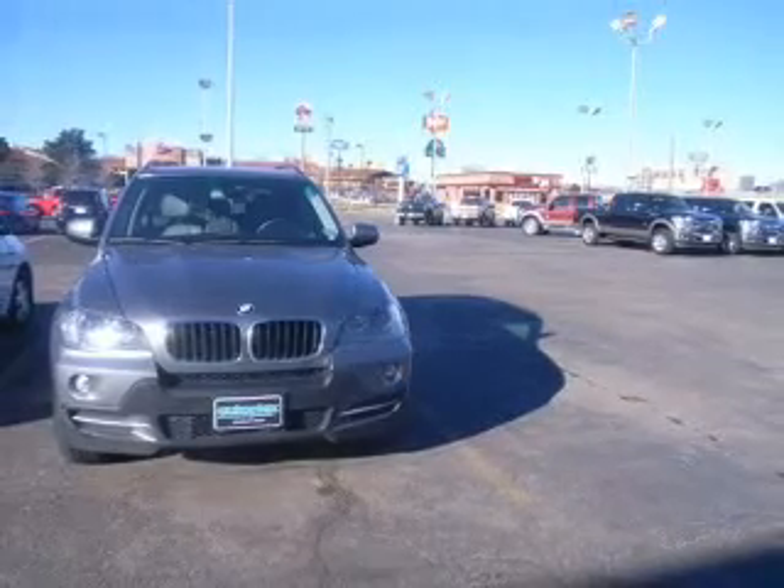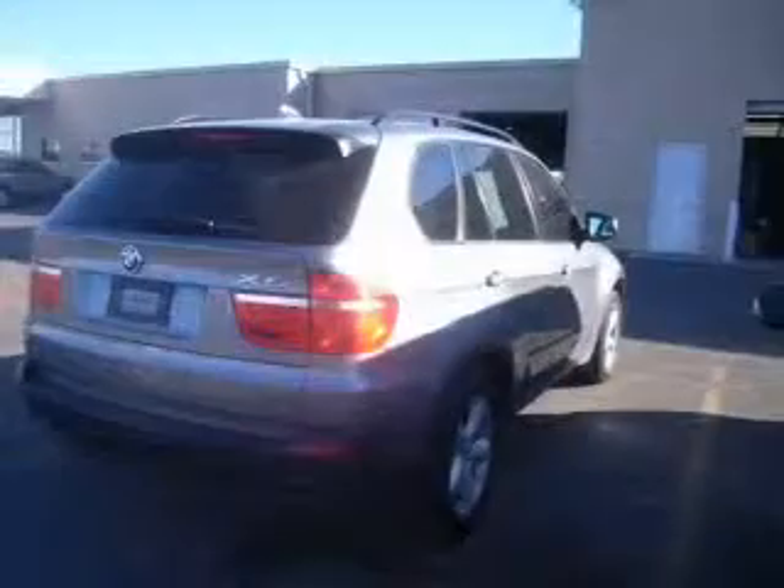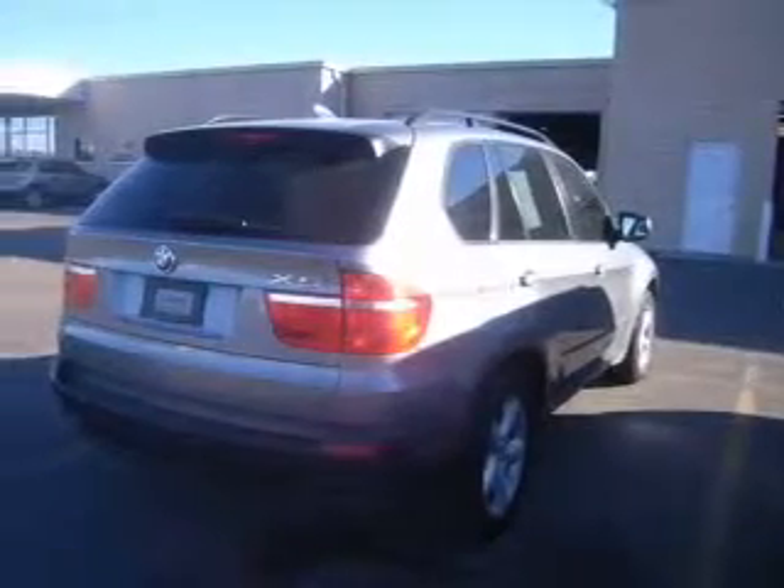Tailor the temperature to your preference and your passengers. There's nothing like a sunroof on a nice day, and memory settings make for a more comfortable ride.